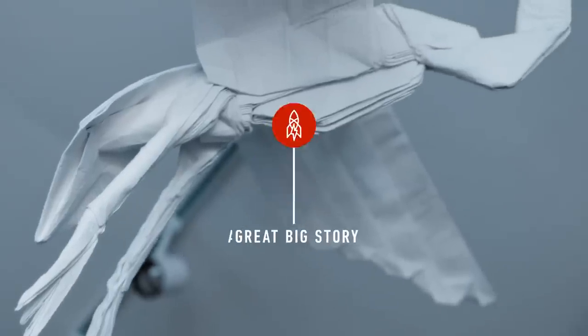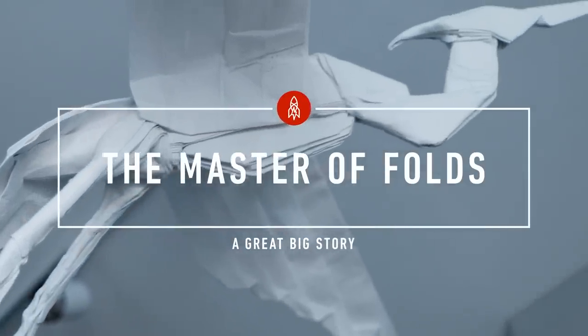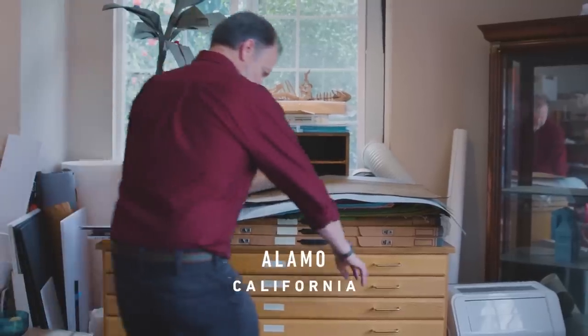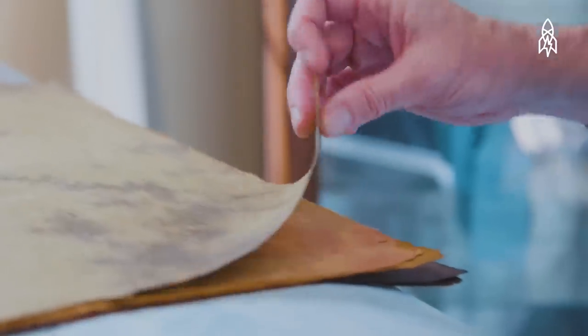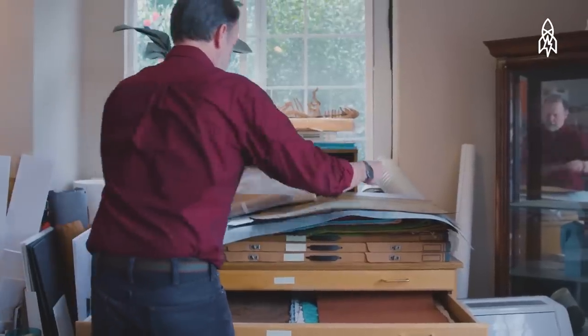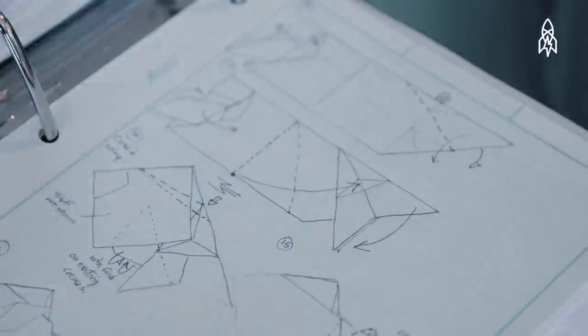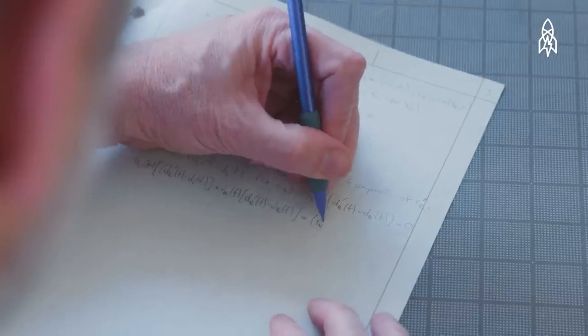My name is Robert Lang and I'm a physicist and an origami artist. Origami is the Japanese name for the art of folded paper, and most origami is folded from a single sheet of paper with no cuts or tears. I have loved origami my entire life — I pursued it ever since I was a kid, but my study was science and engineering.